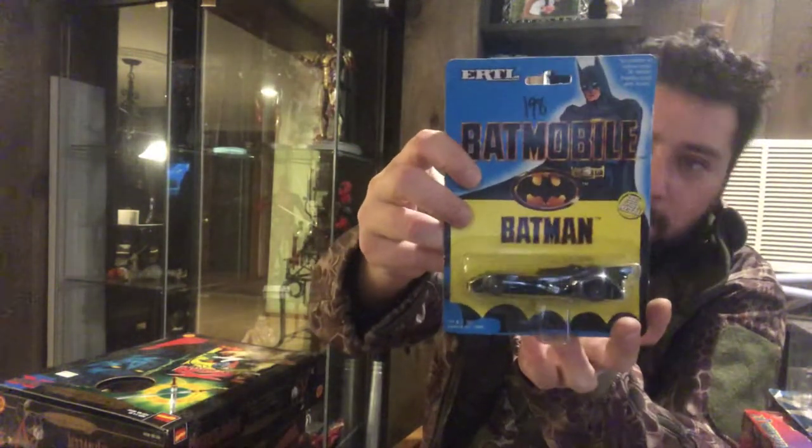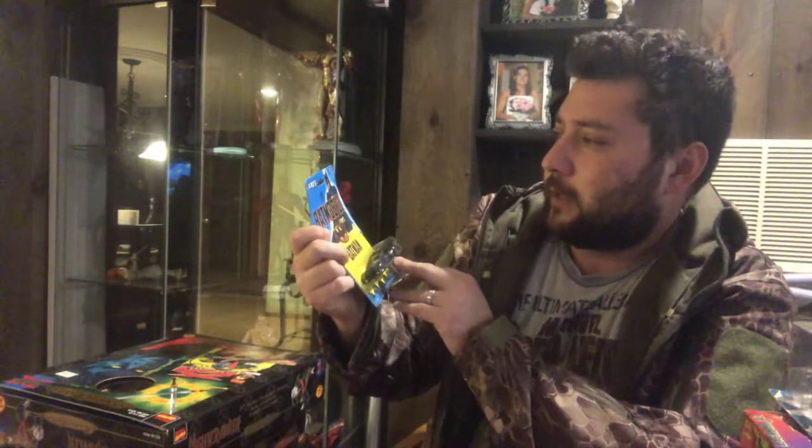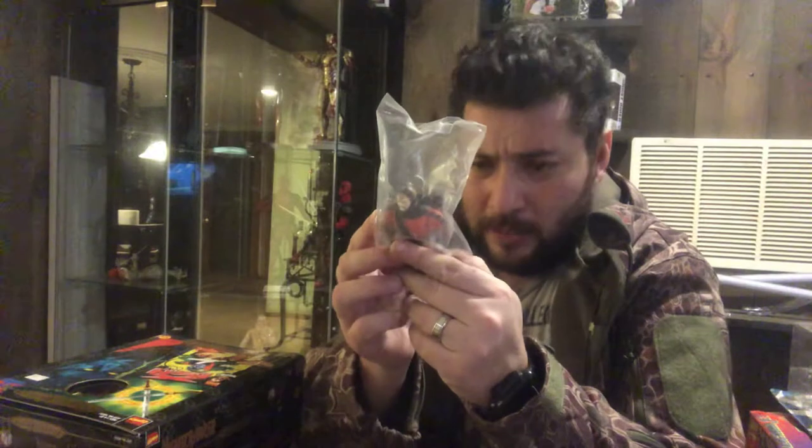And the last thing in this box is a Batmobile. Made by the same company — ERTL — same as the Joker Van, which was the first thing I pulled out of this box. Here is a Batman Batmobile, 1989, made out of diecast metal. I'm interested to look up what a lot of these things are worth. Also, if anyone watching has any idea what that mystery Kenner figure is — it's got spikes on the arms — I'm going to figure it out by end of day.